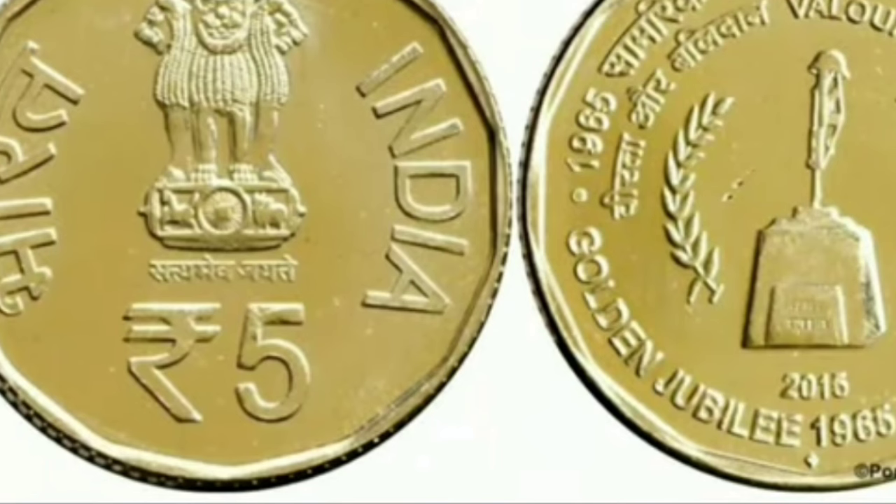The next coin is a Golden Jubilee 1966 Operations coin, which opened something in 2016. This coin has a diamond mint mark. The price for this coin is approximately 1,90,000 rupees, with a collection value of around 45,000 rupees.